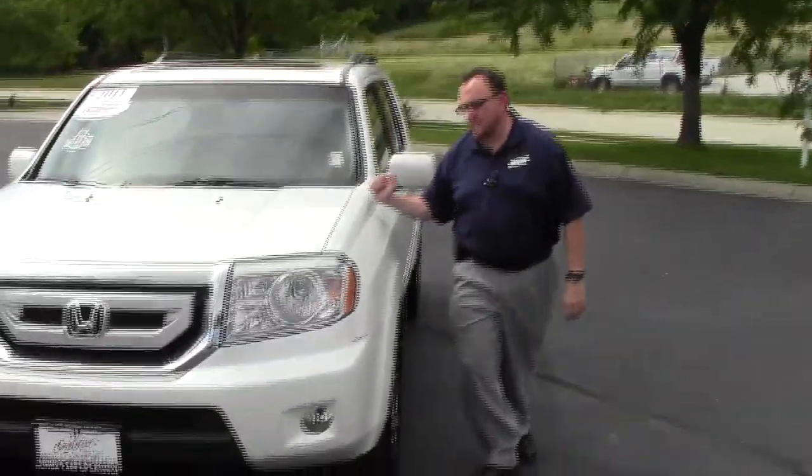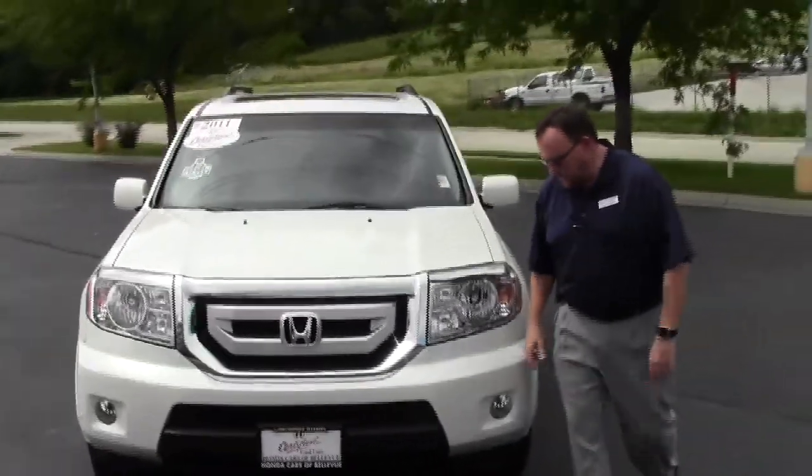Brian Kelly here for the Honda Giant, here to show you this 2011 Honda Pilot Touring model. It's a one owner, new car trade.